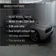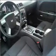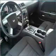Plus, enjoy these notable features that are included in this ride: air conditioning, power door locks, power windows, power steering, and cruise control.